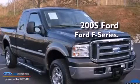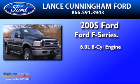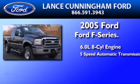This is a 2005 Ford F-Series. It features a 6.0 liter 8-cylinder engine and a 5-speed automatic transmission.